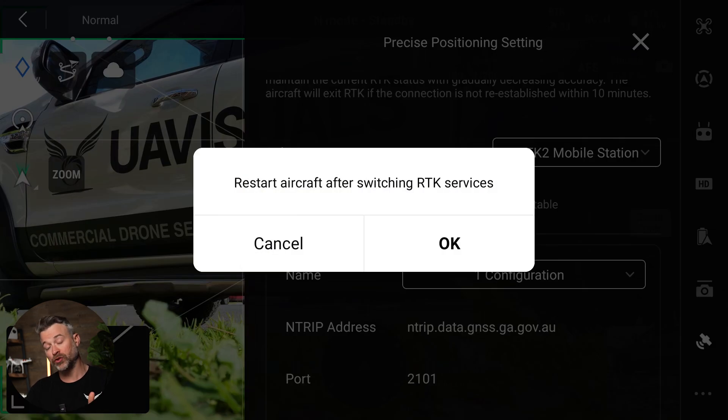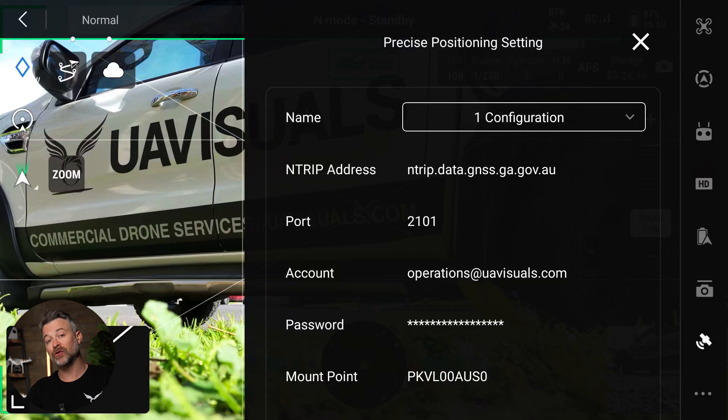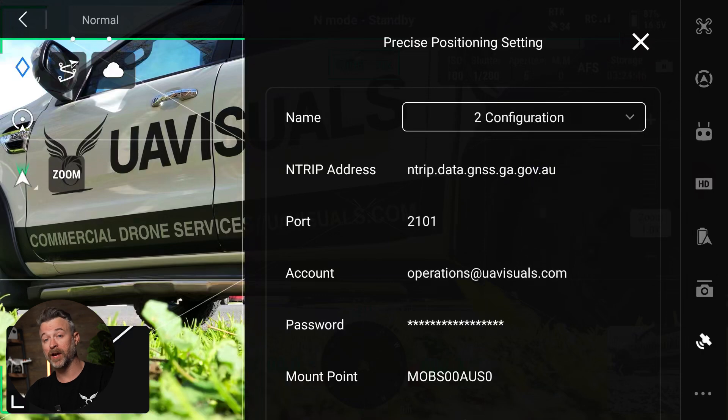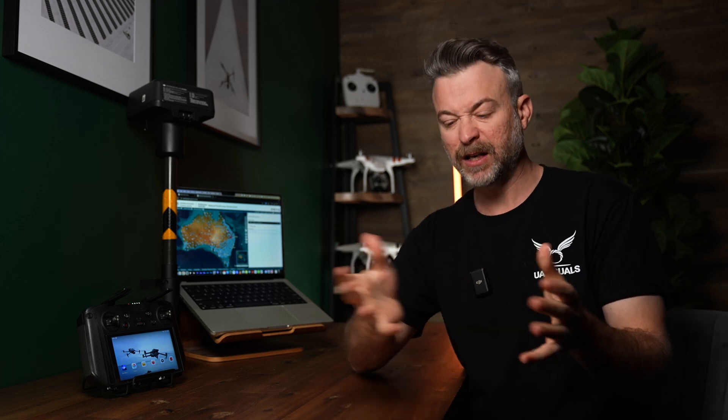You will then be prompted to restart the aircraft, so do that and come back to this menu. Now, the configuration drop-down menu is essentially a way to quickly switch between different saved mount point configurations. For instance, if you have an ongoing project in different areas with specific mount points, you can save all of these and switch to them when operating in that area, instead of needing to re-input the details each time you change location.